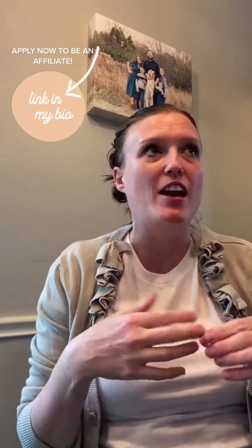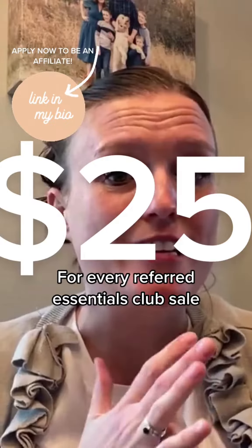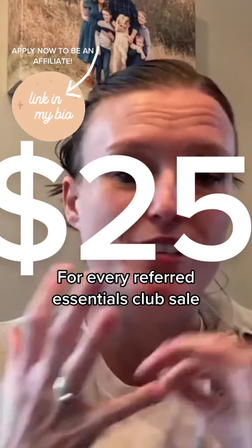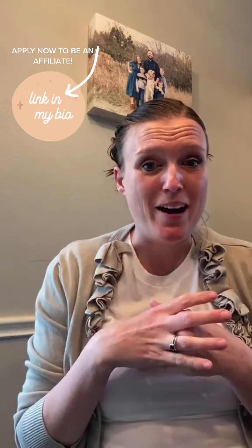A lot of you have reached out to us and asked about The Essentials Club. We're giving a flat $25 for every referred sale to our influencer affiliates. If that is something you would like to be part of, you can check our profile link — there's an application right there.